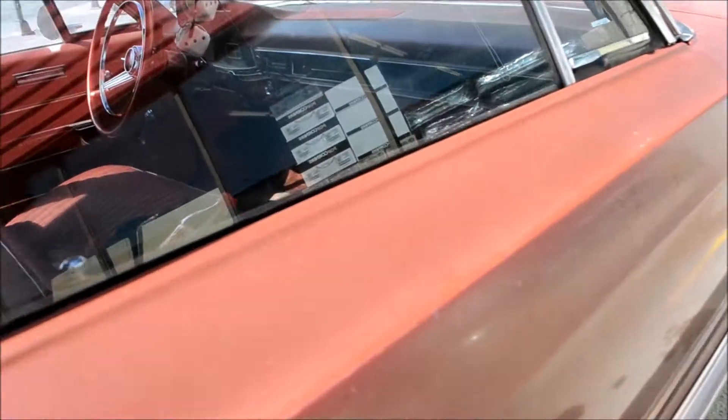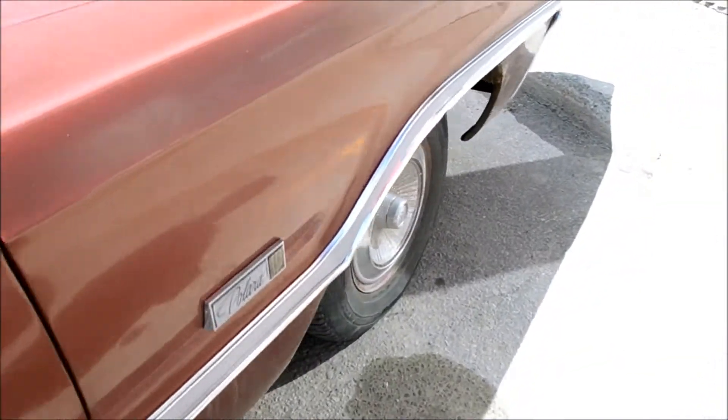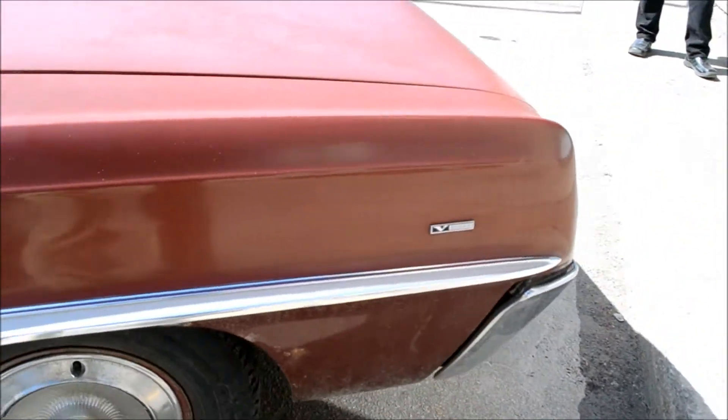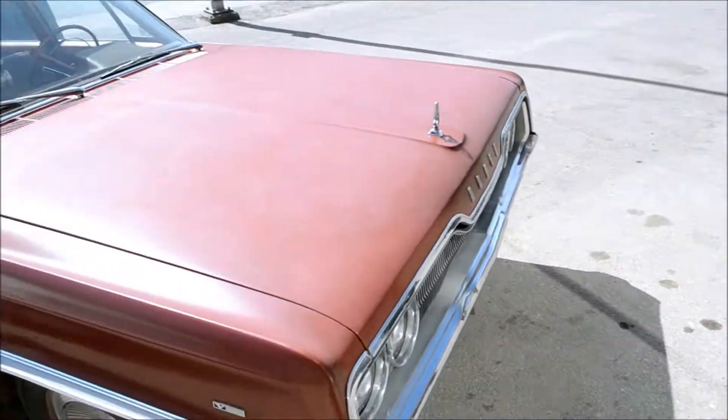Fabulous original condition in the interior — very nice. Fantastic. Hey, see that? The Dodge badge — I thought it was there as they were walking towards it.